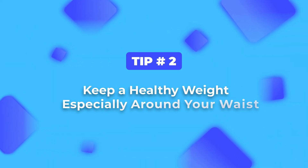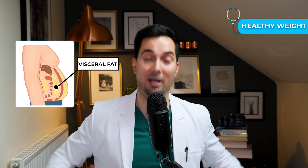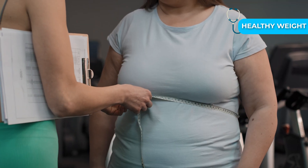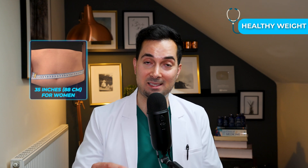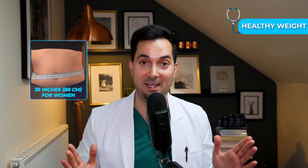Tip number two is all about maintaining a healthy weight, in particular visceral fat, which is the fat around your abdomen. A really simple way to assess where you stand is to measure your waist size. A circumference under 40 inches — that's 102 centimeters — for men, or 35 inches — that's 88 centimeters — for women, is associated with better cardiovascular health.